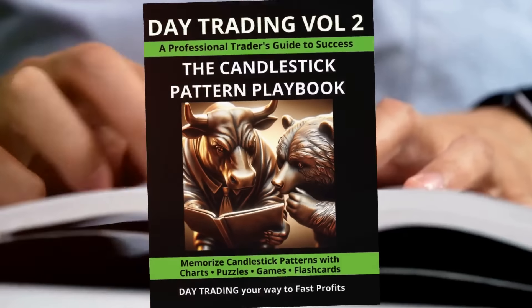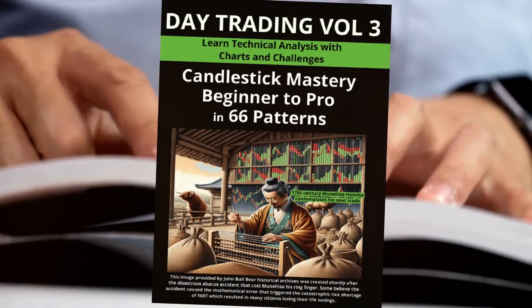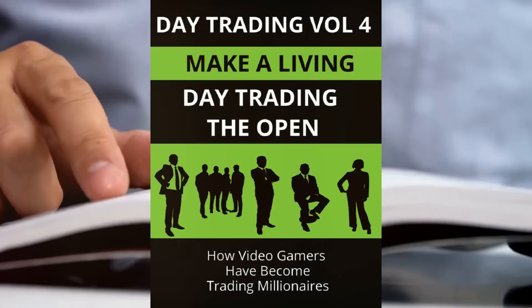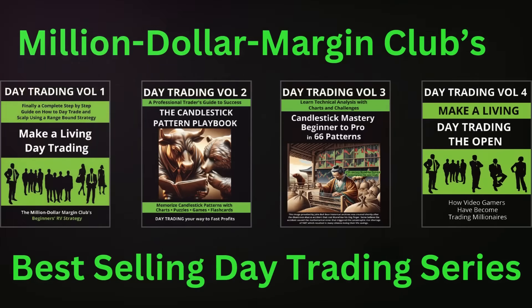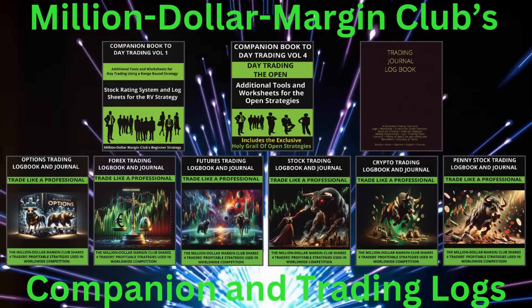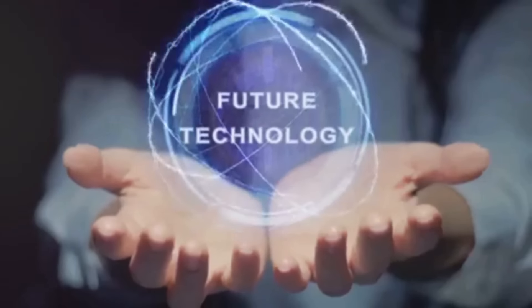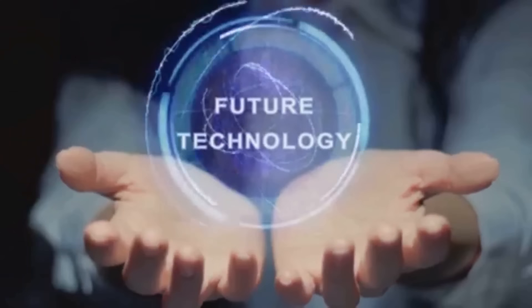The club didn't stop there. They kept pushing forward, crafting more strategy guides packed with easy-to-follow profitable techniques, candlestick pattern playbooks, and comprehensive trading logbooks. Today, the Million Dollar Margin Club is globally recognized as a premier source for mastering day trading and maximizing profits in the market.